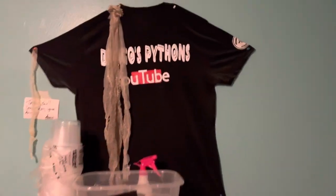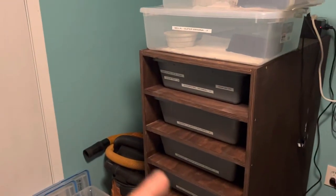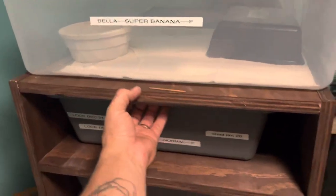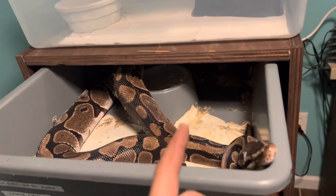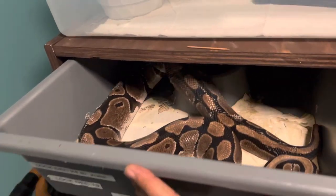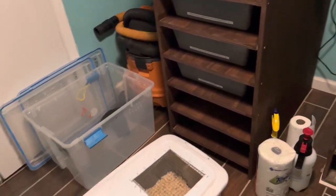Welcome back to the channel, Dry Ghost Pythons. Today we got the bin set up, we're gonna clean some racks, we got a few we're gonna bathe. We got a girl up here who just shed and had a bad shed, we're gonna fix that. We're also gonna feed her — clean the bin first, then soak them afterwards. Let's jump right into it.